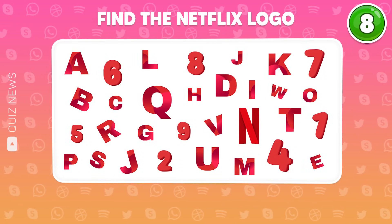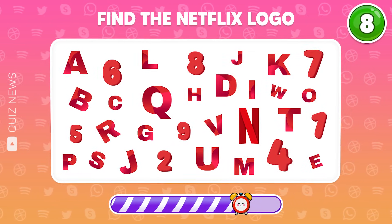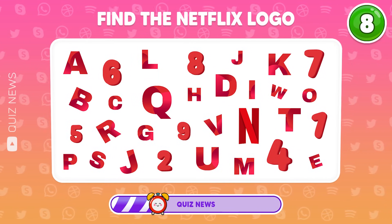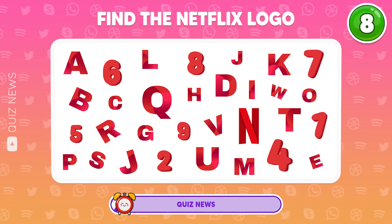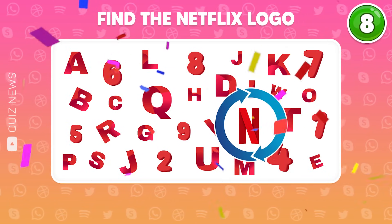Find the Netflix logo in the picture, can you? It's right here. Keep it up, my friends!